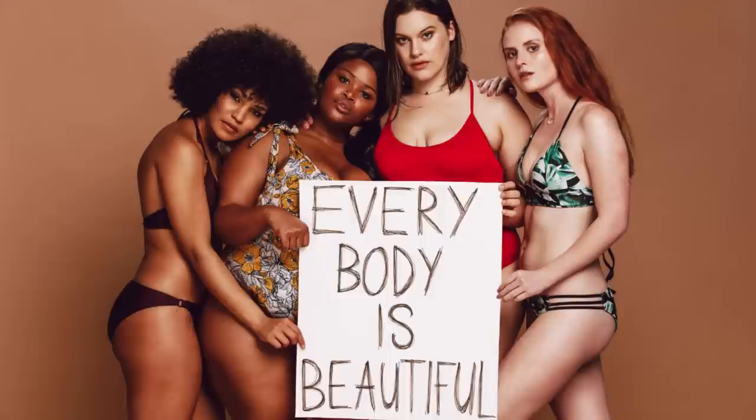Too often women that aren't a size four or six are shamed or made to feel ashamed of their body, whether it's because of ugly prints on clothes or advertising in general — and that has to stop because every body is beautiful. It doesn't matter if you're size zero or a size 40, you are beautiful. Embrace your body and know that you are beautiful and you deserve to look beautiful. Even if you just get one new top with a v-neck, you're going to start to feel better about yourself. Dress for your body type — you are worth it.